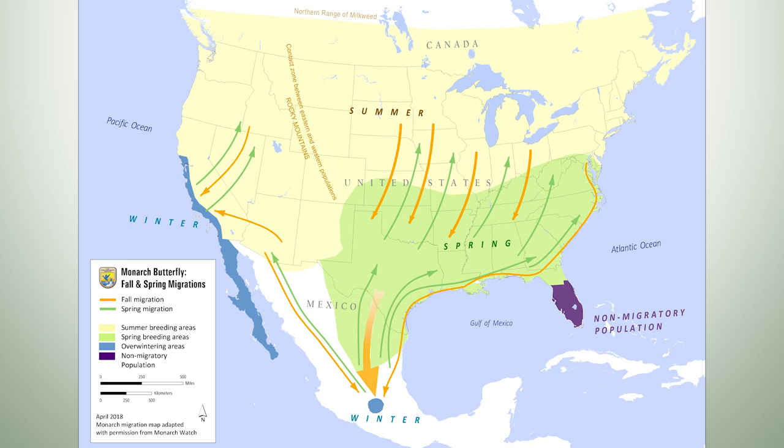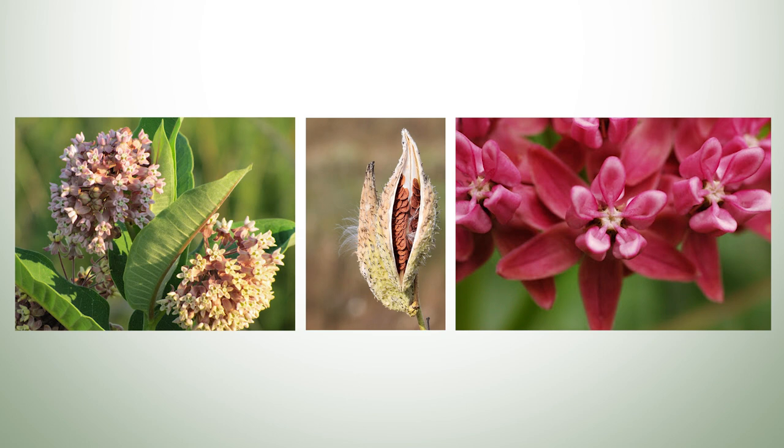The monarch is an indicator species that we can use to gauge the health of other populations of pollinator species. Researchers and citizen scientists count the monarchs every year to find out how to better manage lands in order to maintain healthy populations.